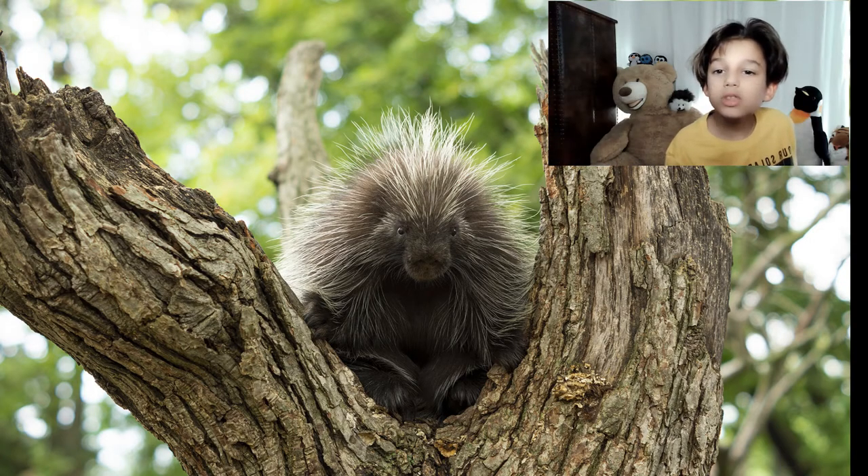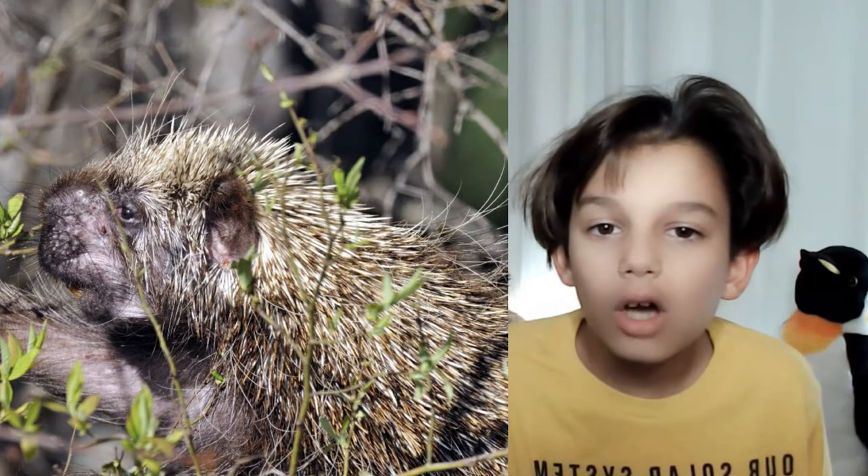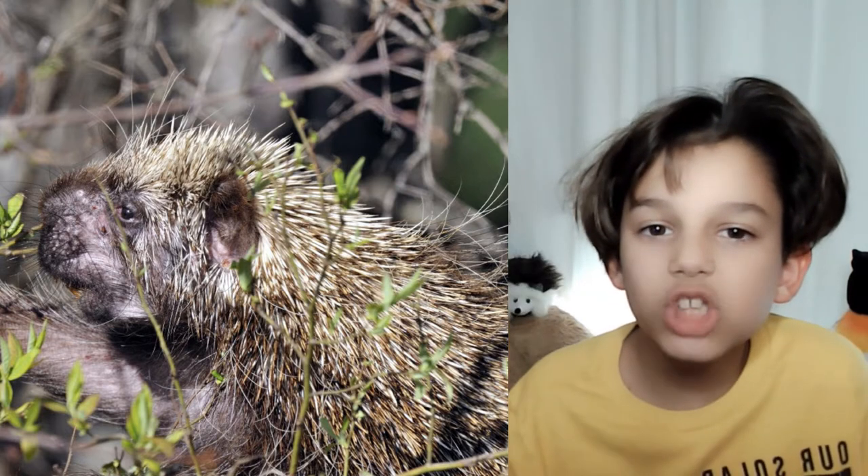Porcupines have four bright orange incisors — two larger ones above and two smaller ones below. They use these for gnawing off bites of food. The incisors continue to grow throughout their life, and the constant gnawing keeps them at a perfect size. Porcupines live mostly on the ground but do climb up trees in search of food and sometimes to build nests.